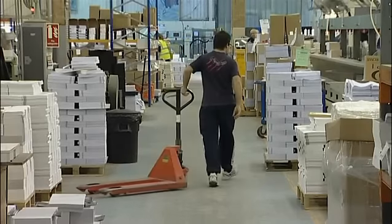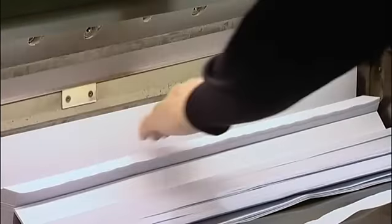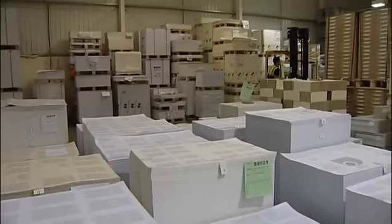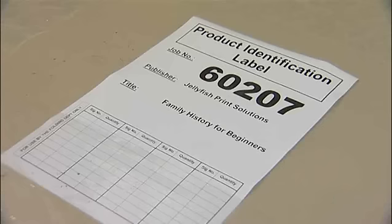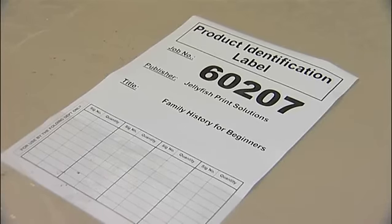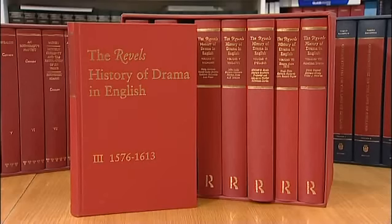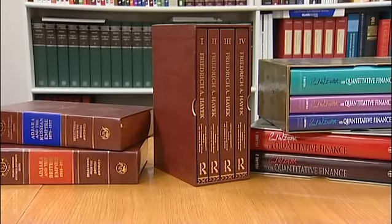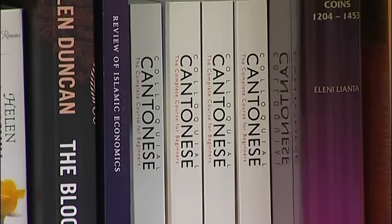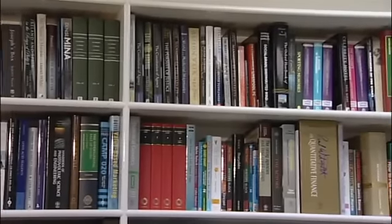Tell us about the history of Anthony Rowe. Anthony Rowe was started by Anthony Rowe himself around 30 years ago. He started the company because primarily there was a niche in the market for short run produced books. Anthony Rowe was purchased by CPI six years ago and we have since grown to be a major part of the UK side of that group.